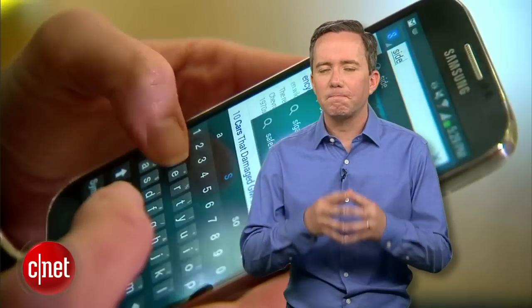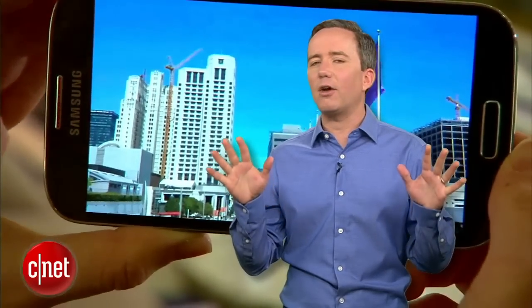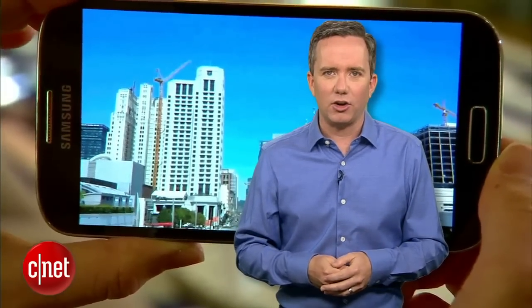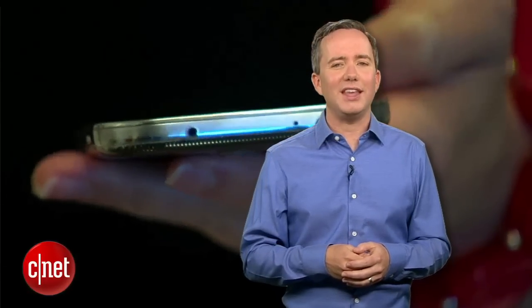Now before we get to our number 1 worst phone of 2013, let's remind ourselves what good phones look like. Our current top pick over at CNET's list of the best 5 phones is the Samsung Galaxy S4 — $200 on contract, available everywhere, stunning screen, and it runs the latest greatest version of Android. Instead of Kung Fu Panda 2, this thing comes with dignity.